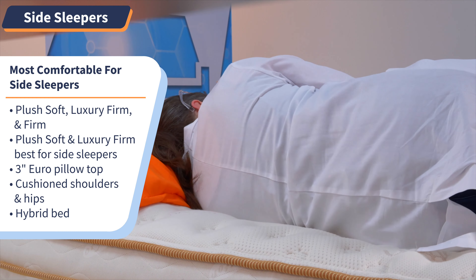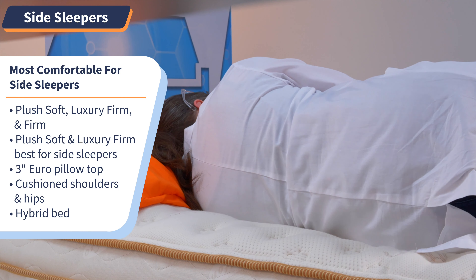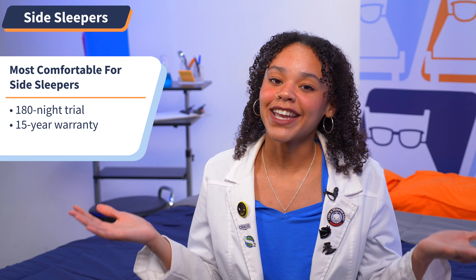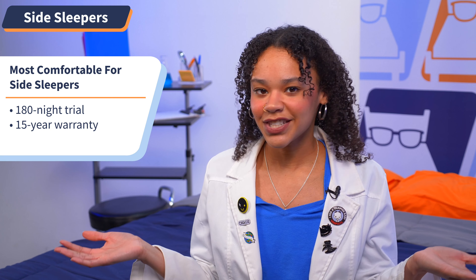Under that, there's a layer of supportive coils to keep you supported and elevated on the mattress surface. Bye bye, aches and pains. But don't take our word for it — check out the reviews that call this bed a game changer and compare it to a sleep heaven. Try out the Saatva for 180 nights, and if you like it, you get Saatva's 15-year warranty.